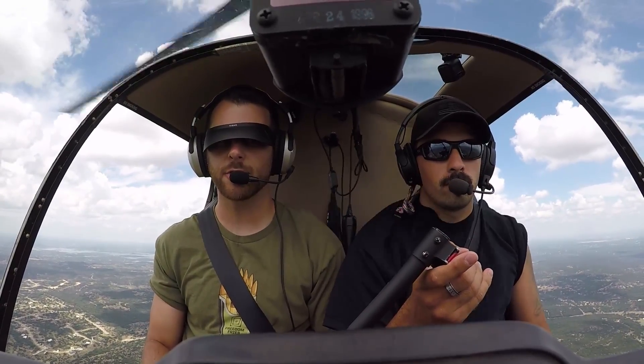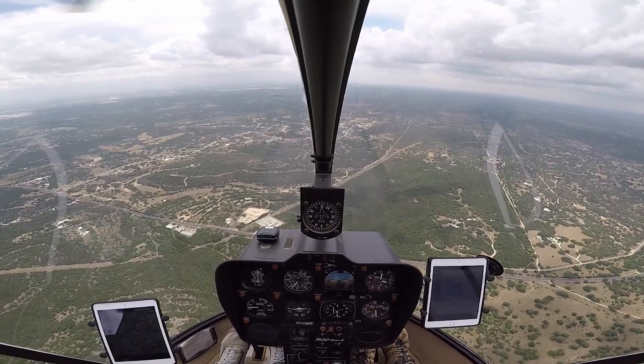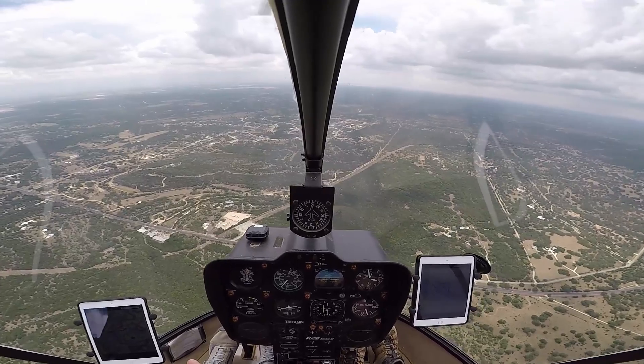Mayday, mayday, mayday. Helicopter 223 Mike Golf, just approximately three miles south of Canyon Lake. I've got a possible engine failure. Two souls on board.